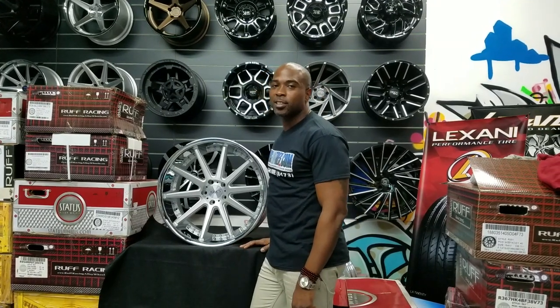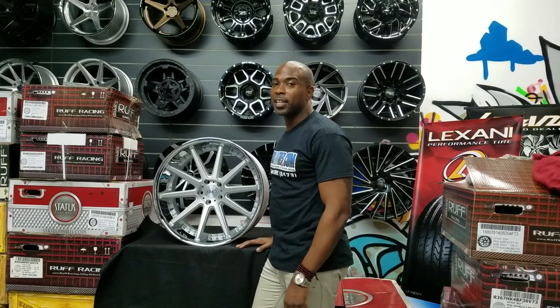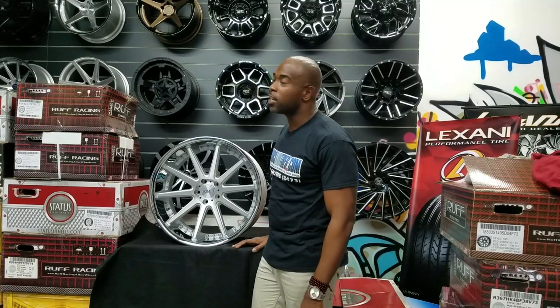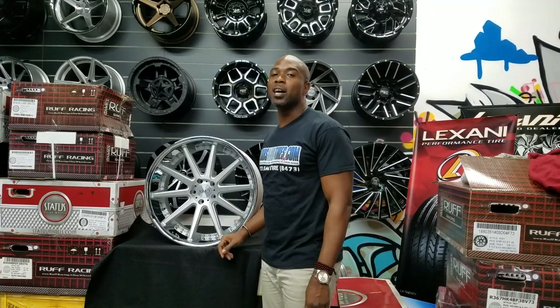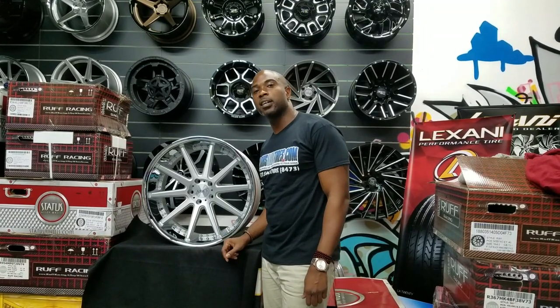This is your boy KB from Dove and Tires TV at DoveandTires.com. Tires and wheels are shipped to your door. Find us online at DoveandTires.com or call us at 877-544-8473. If you're watching this on YouTube, be sure to hit the subscribe button. Follow us on Instagram at Dove and Tires.